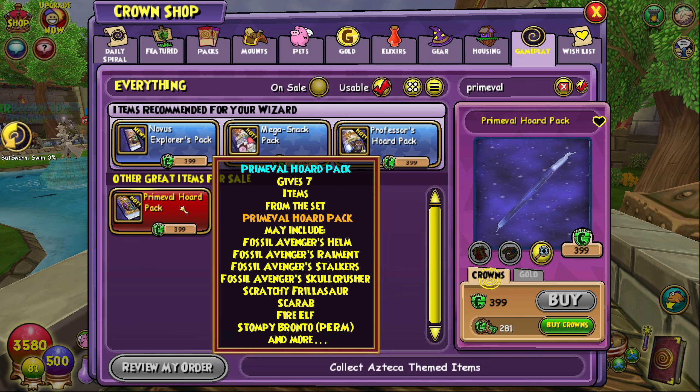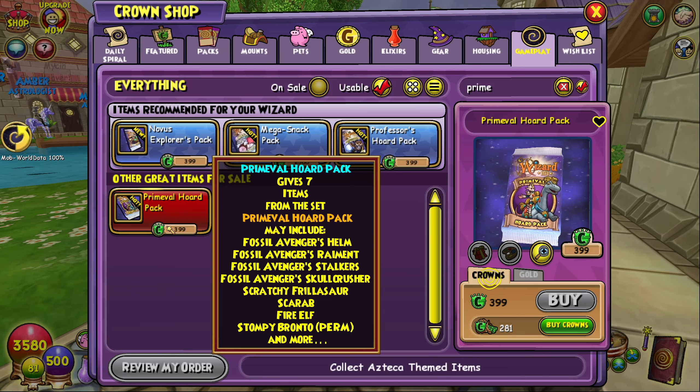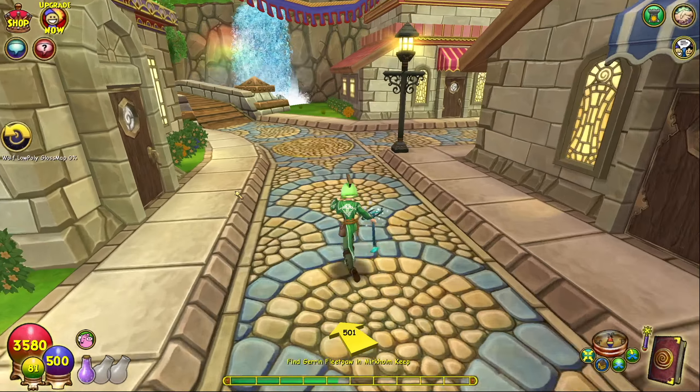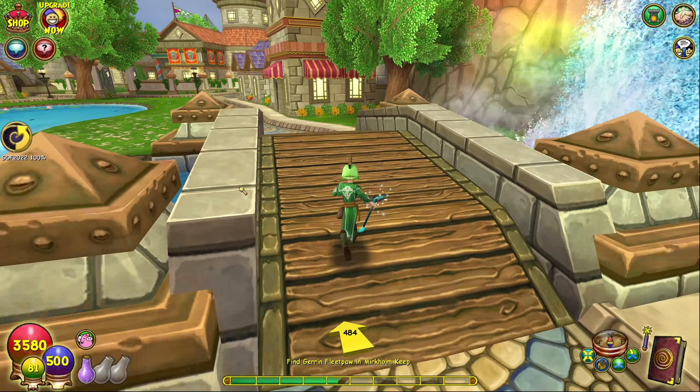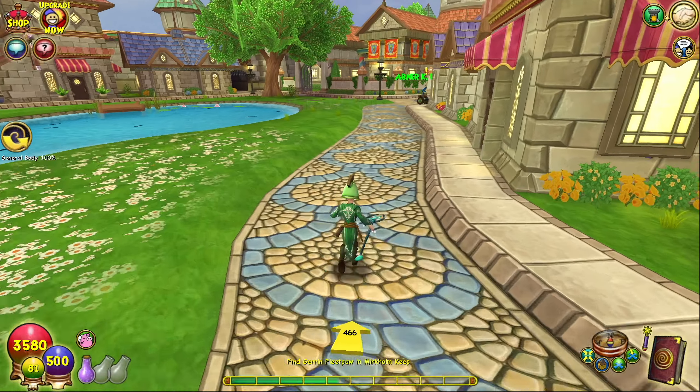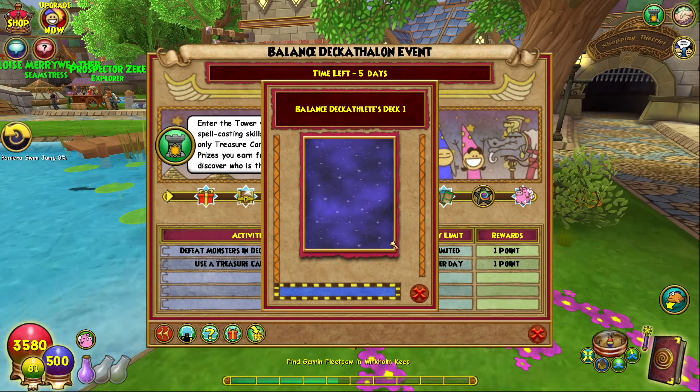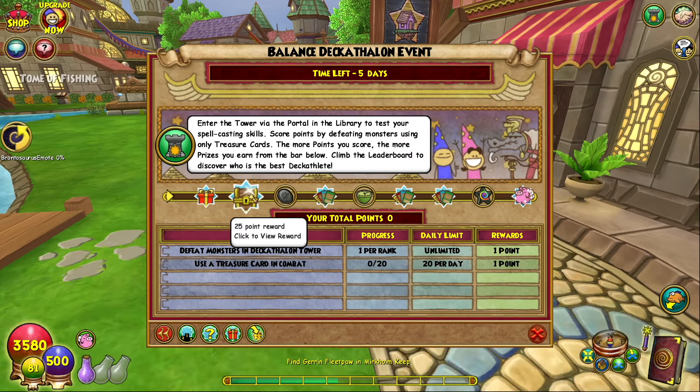First up is the 12-month membership sale. If you want that full magical experience, you can become a member today and save 25% on the 12-month membership. It gives you access to everything — all the worlds, PvP matches, ranked pet derby races, access to more castles and lands, a larger backpack, and a larger friends list. This sale runs through Tuesday May 16th, and with the 25% off it's $60 for one year — roughly five bucks a month.